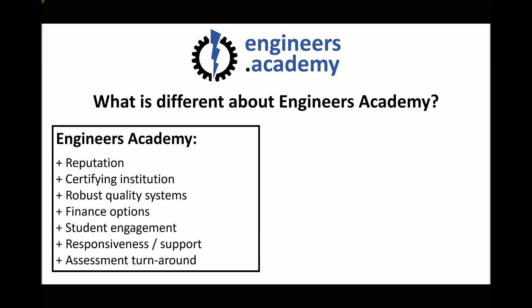The final point is assessment turnaround. All assessments for our accredited programs are submitted online and the assessor receives a notification as soon as the assessment is completed and submitted. The only business the Engineers Academy is involved with is distance learning engineering courses, so those assessments are our priority. Unlike with other college and university providers, this isn't just a small part of our business — this is our business.